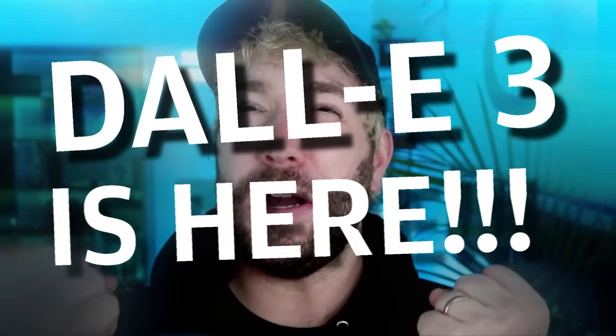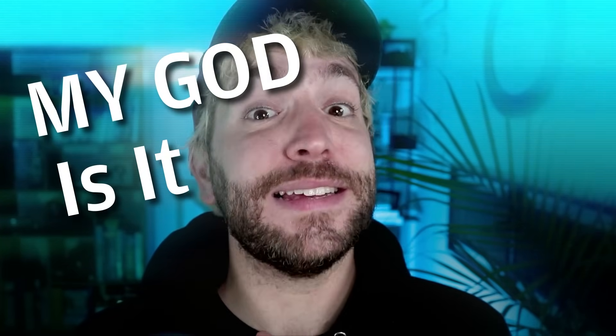DALL-E 3 is here and my god is it actually incredible — it blows Mid Journey out of the water. I am shooketh. I didn't think AI image generation could get onto another level, but DALL-E 3 literally just did that. I'm not even exaggerating. So I'm just gonna show you some quick results. Let's just jump right in.